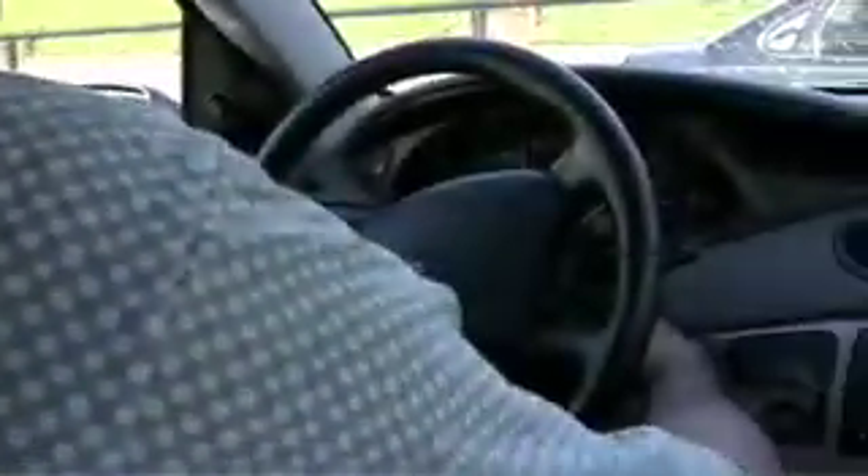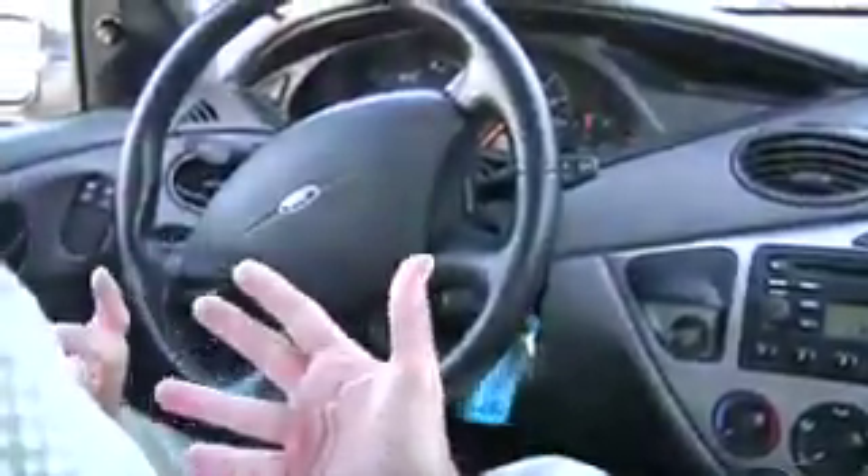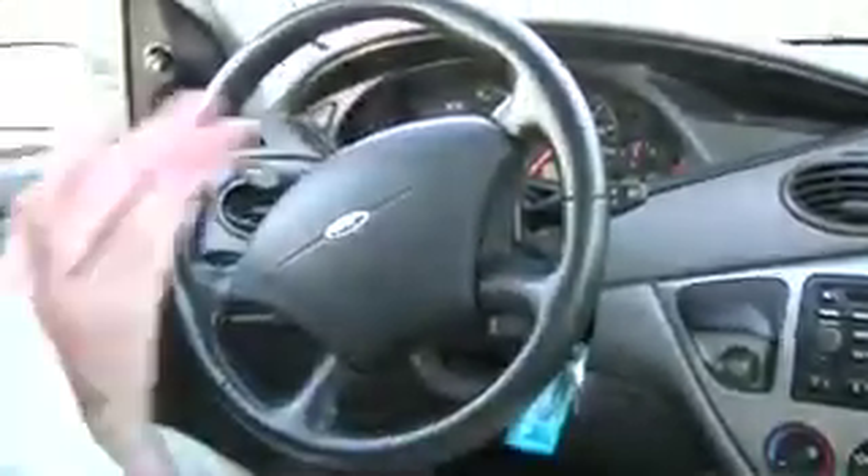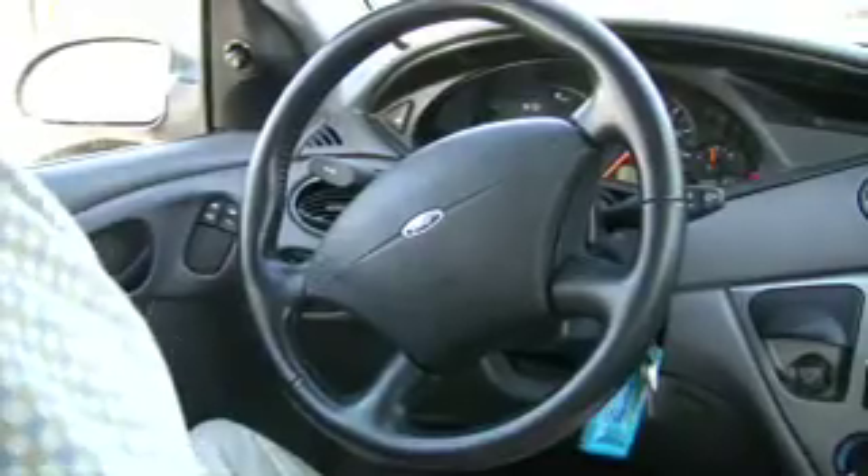So I turn the key off and it goes through the procedure of shutting down the chemical reaction, shutting down the hydrogen and the voltage. You really don't pull the key out until the dial over there says 'off.'